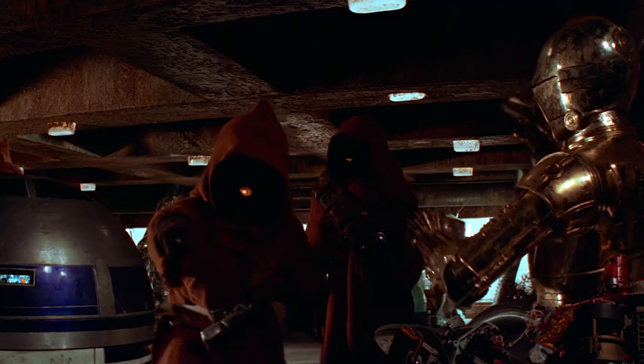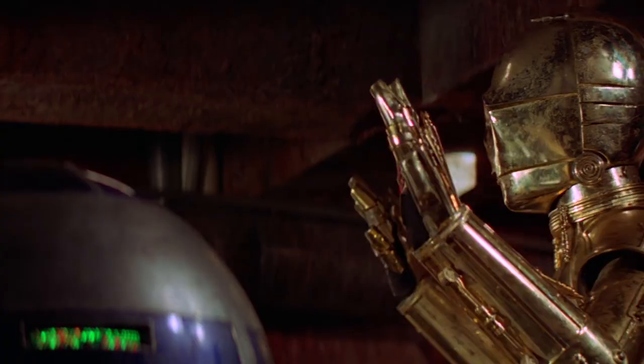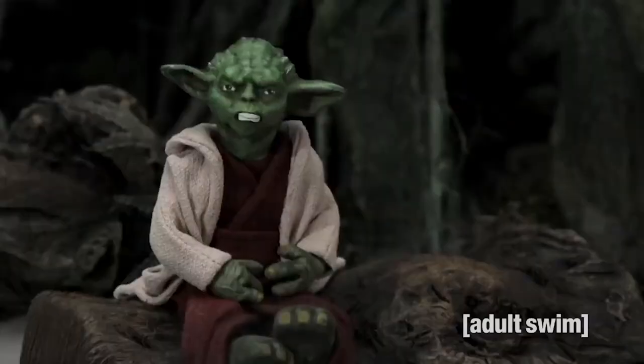There are plenty of terrifying and adorable creatures in Star Wars, ranging from the sneaky Jawas to the slug-like Hutts. But original Yoda might be the most terrifying of them all.